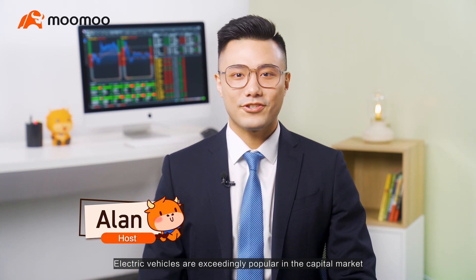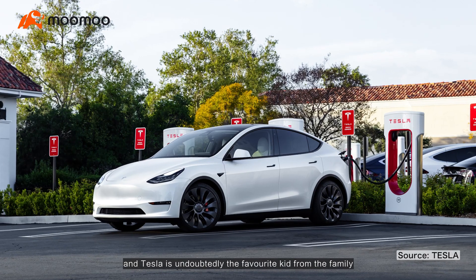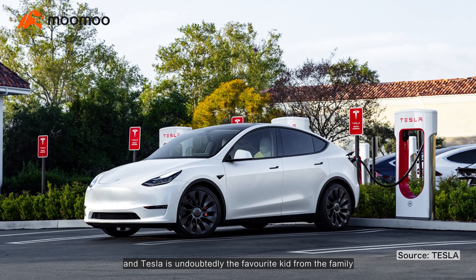Hello friends, welcome to Investing Explained. In the past years, electric vehicles are exceedingly popular in the capital market, and Tesla is undoubtedly the favorite kid from the family.